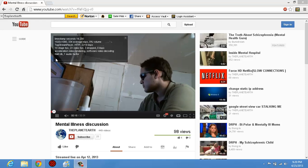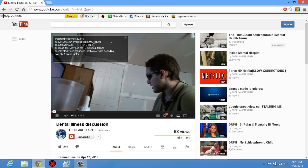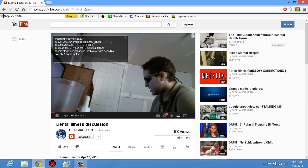Hello everybody, this is the Planet Earth here. I wanted to show you the download speed is at around 2 megabits per second on a 50 megabit home internet connection.